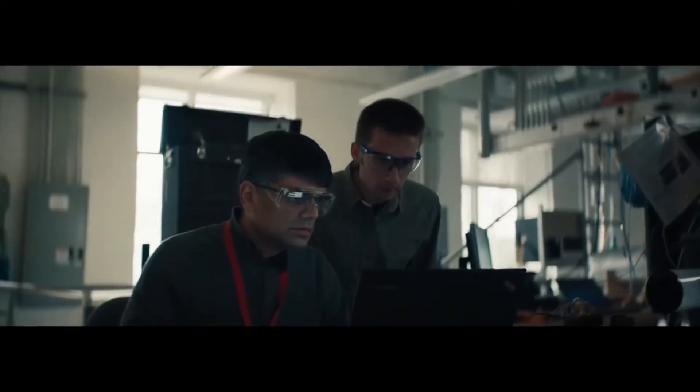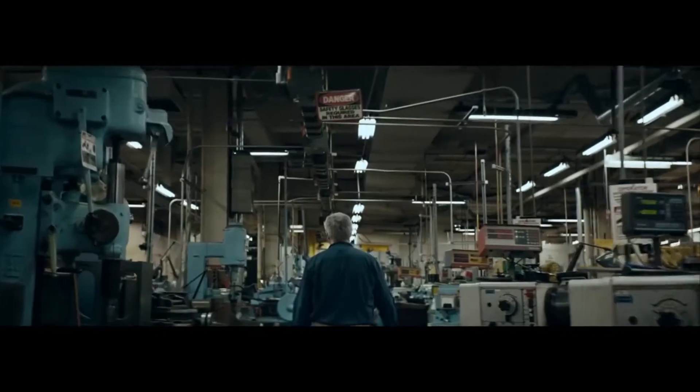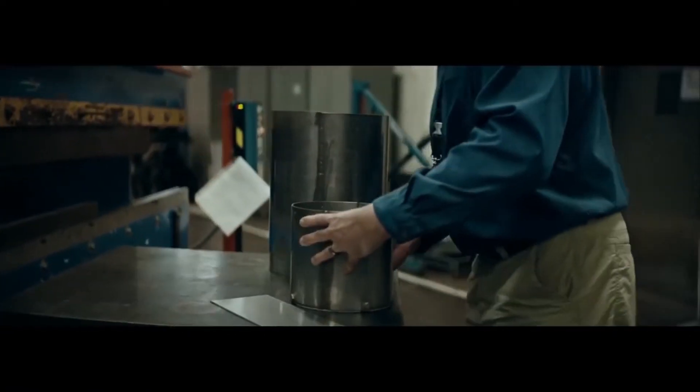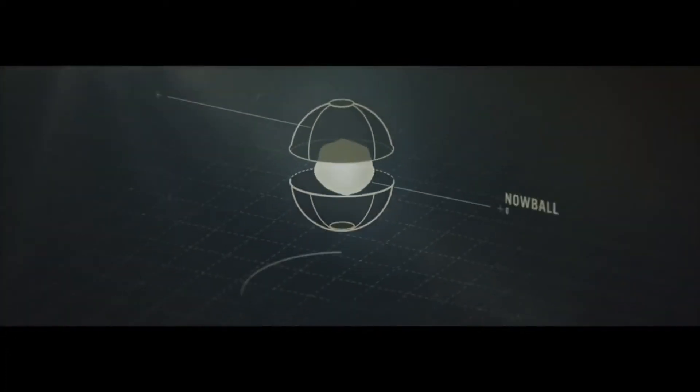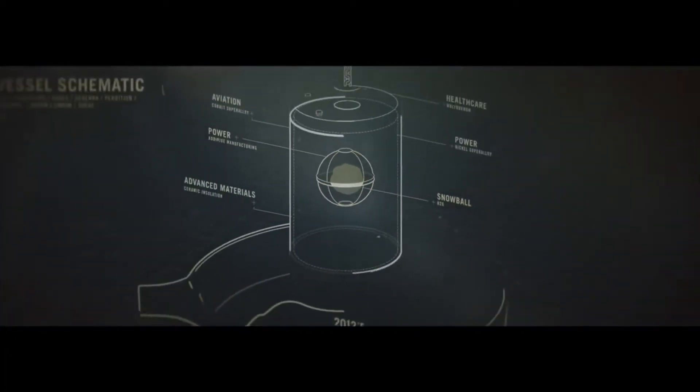To pull this off, we got GE scientists and engineers at the Global Research Center to collaborate and come up with a solution. They drew on technology from the power, aviation, and healthcare industries, and developed a vessel made from a special super alloy.